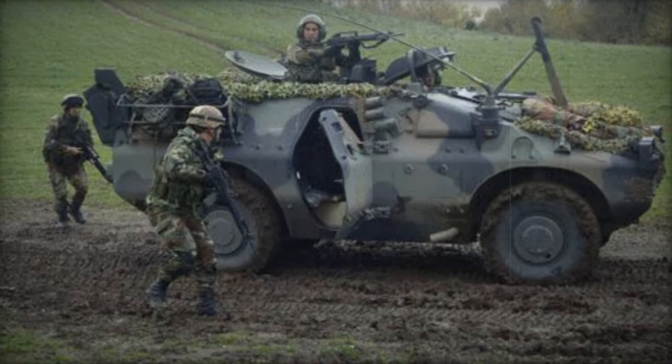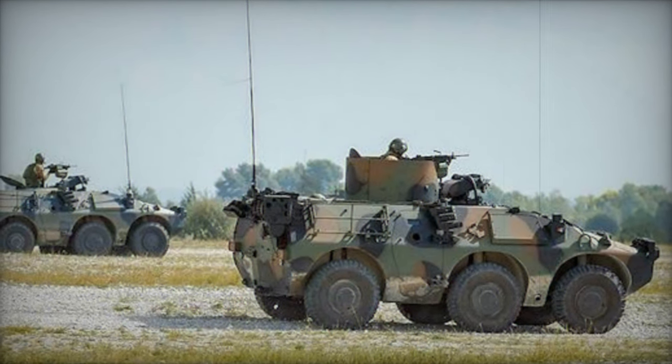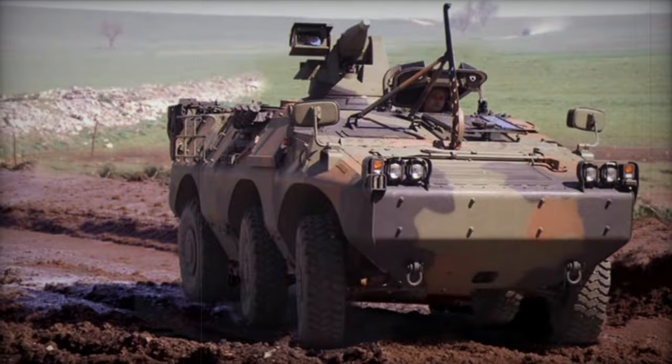The year 1999 witnessed a significant milestone as the Italian Army inked a contract for the procurement of 330 Puma 4x4 and 250 Puma 6x6 units, heralding a new era in military mobility. By 2003, the first batch of these formidable vehicles rolled off the assembly lines, ready to serve on the front lines of defense.